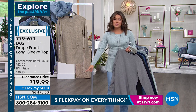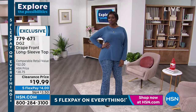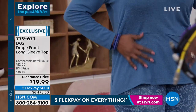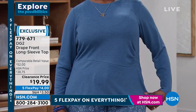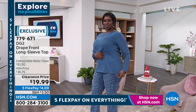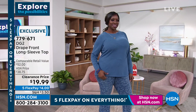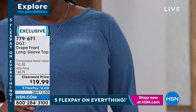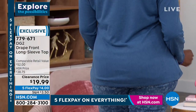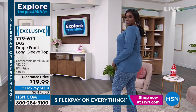It's $4 on flex pay — $4, why not? We need variety in our tops; you can wear it now and into springtime. We're getting very busy already, so grab your cell phone, laptop, or tablet, go to hsn.com or open the app, and type in item number 779-671. Pick your color, drop it in your cart, and check out quickly without having to wait on hold.